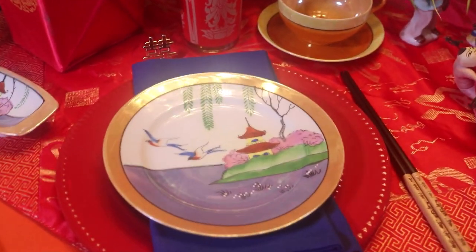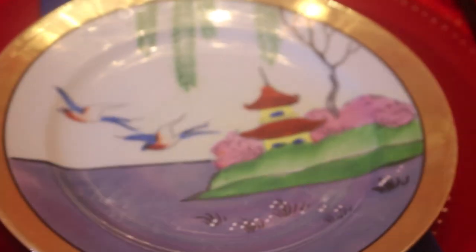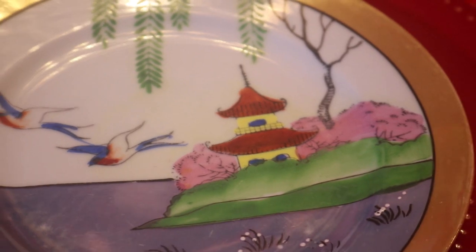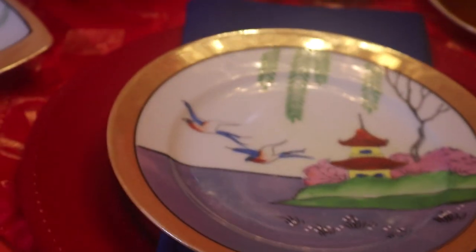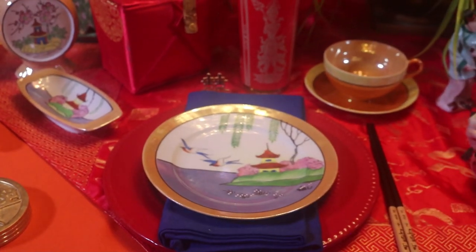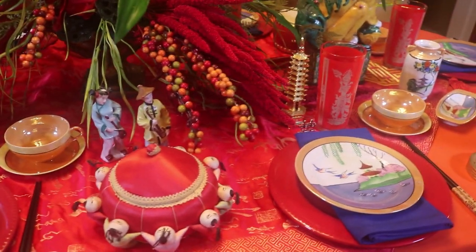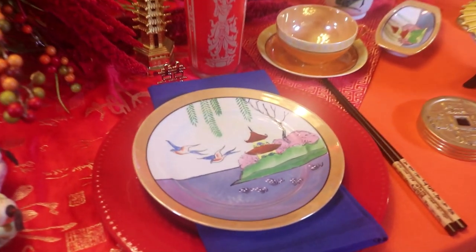My mother found this set for me at a thrift store. She called me and told me they had a Peach Luster set, and she said, 'You know those little houses with the roofs that turn up.' I said, 'You mean pagodas?' She said, 'Yeah.' I said, 'I definitely want them.' I have several sets of Peach Luster ware — floral designs, peach in blue, peach in green — and this is the only set I have that has little pagodas on them.